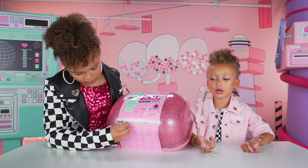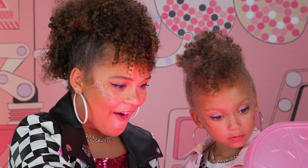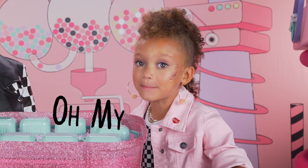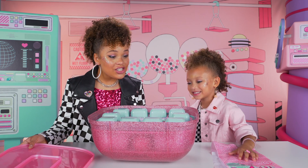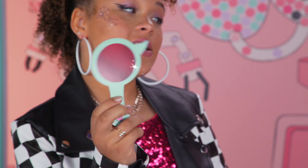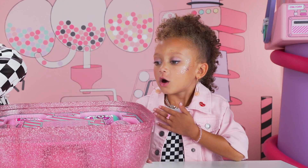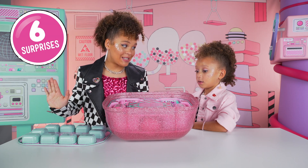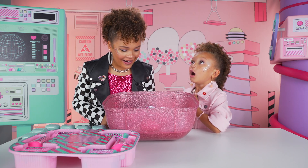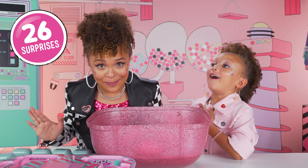Oh, there's a bigger surprise inside. Let's see what's inside. This first layer has 12 surprises. The second layer has six surprises. This is crazy.